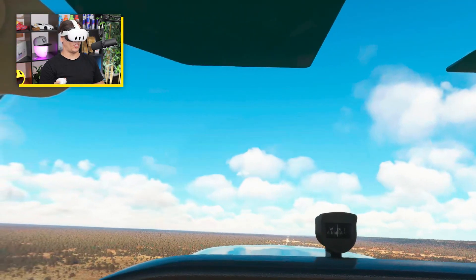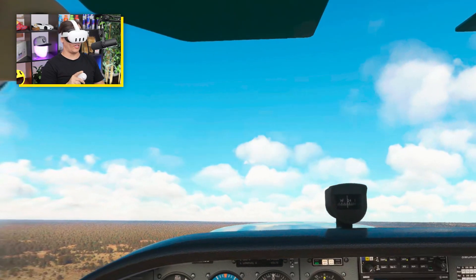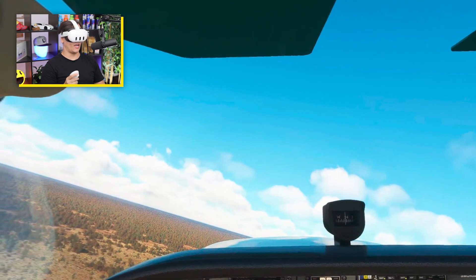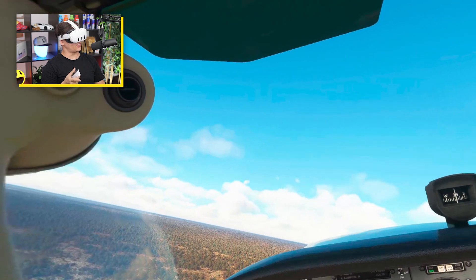We're in the middle of nowhere and the reason why is I kind of want to emphasize a bit of focus on talking about what my impressions are. So first of all, I've got this headset today.